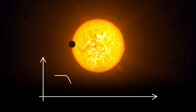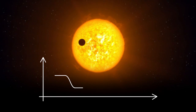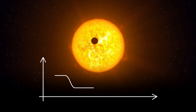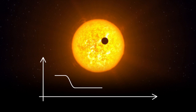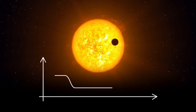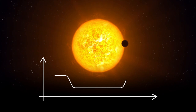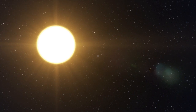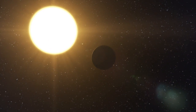If we happen to see a planet's orbit edge-on, the planet will transit in front of its star once per orbit and slightly reduce the apparent brightness of the star seen from Earth. These tiny, regular brightness dips can be used to detect the presence of an orbiting planet. This transit method is how the Next Generation Transit Survey will discover exoplanets.